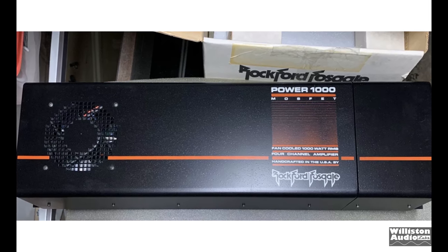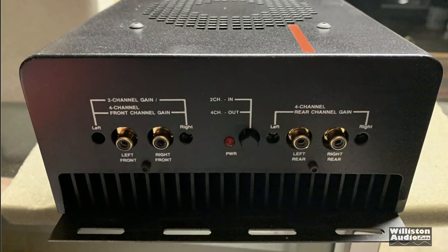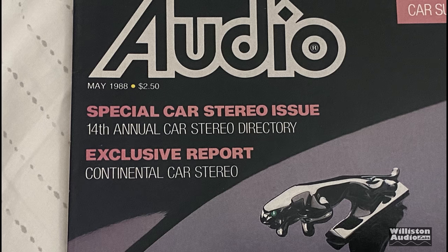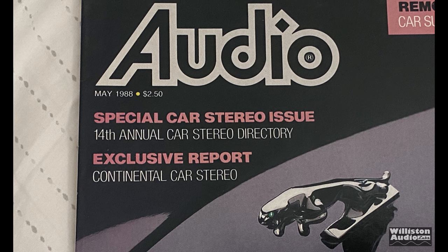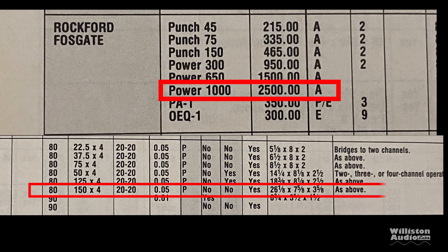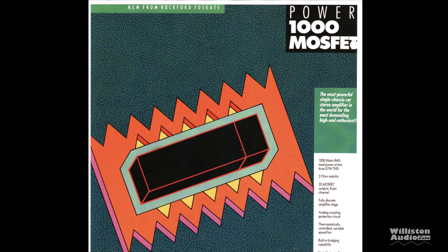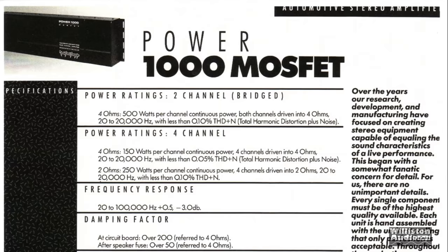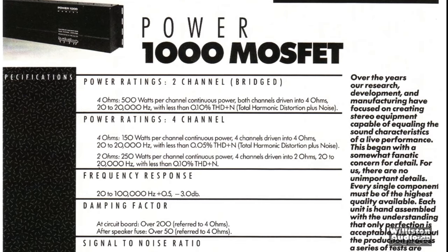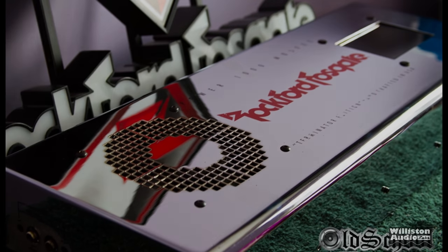Today we're going to talk about the Power 1000 by Rockford Fosgate. These old school Power 1000s go back to 1988. As seen here in the Audio magazine special car stereo issue, you can see the Power 1000 listed at $2,500 — 150 watts by four. Literature from the original Power 1000s shows 500 watts by two at four ohms, or 150 by four at four ohms.